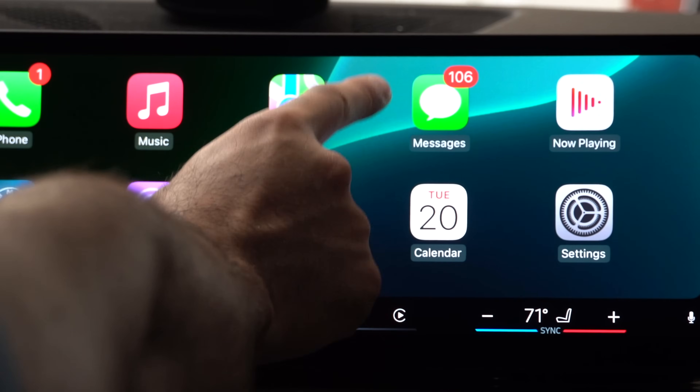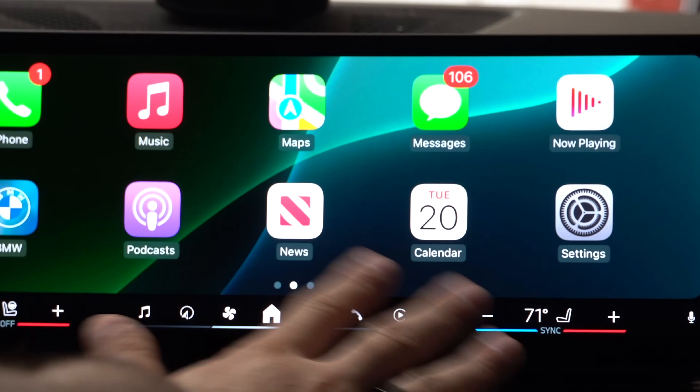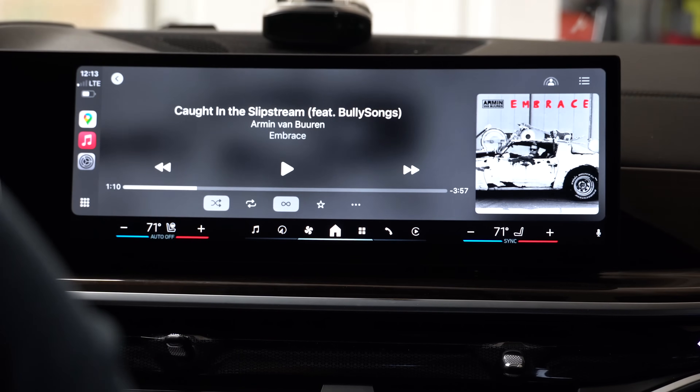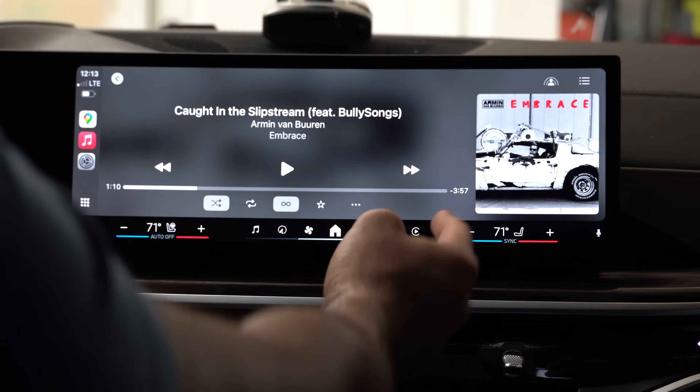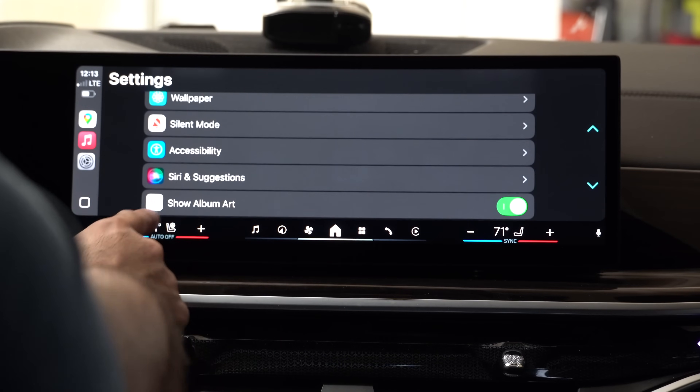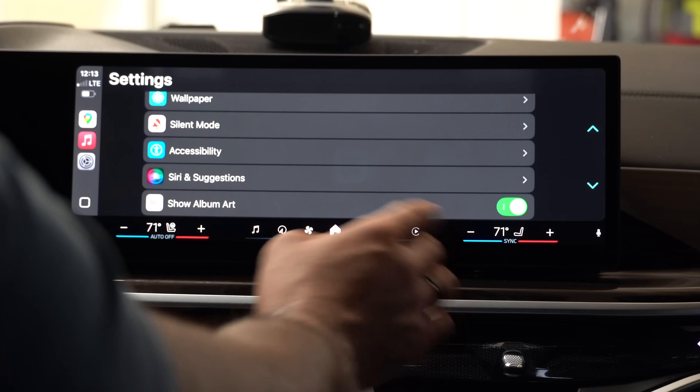Before we get started — 106 text messages, this is my business line, it always gets spammed. Let's start with Apple Music, because the album artwork is now bigger. Of course, you can always go into settings and remove it completely — in 'show album artwork' you can enable or disable that.